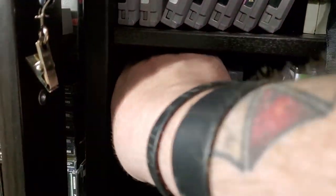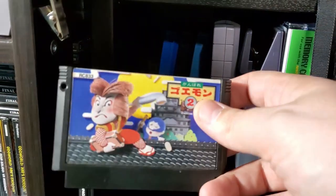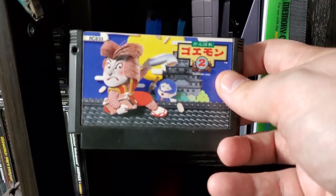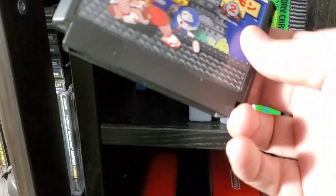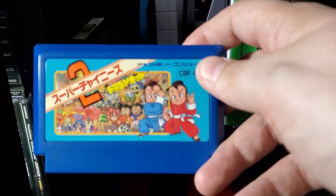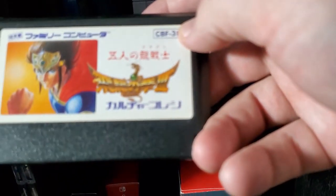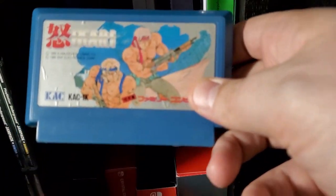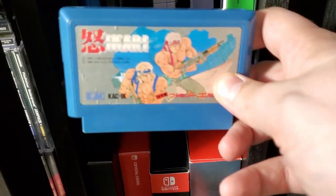I don't have too many Famicom games. This is Mystical Ninja 2 — I haven't played it yet, but I love the Mystical Ninja series so I went and picked it up. Little Ninja Bros 2 if I'm not mistaken. Dragon Warrior 3 — Dragon Quest 3 — even though I'll never play it because it's in Japanese. And Ikari Warriors, Famicom version. I told you I like Ikari Warriors. So those are my Famicom games.